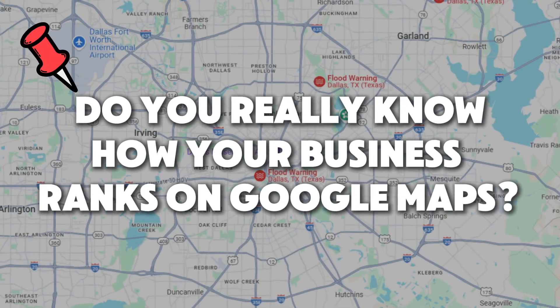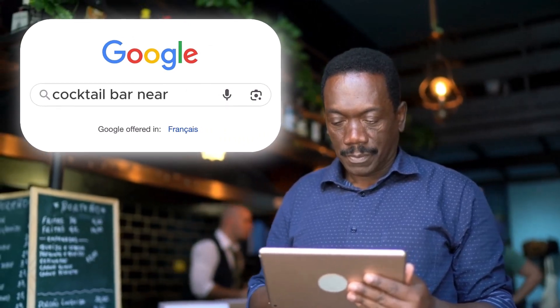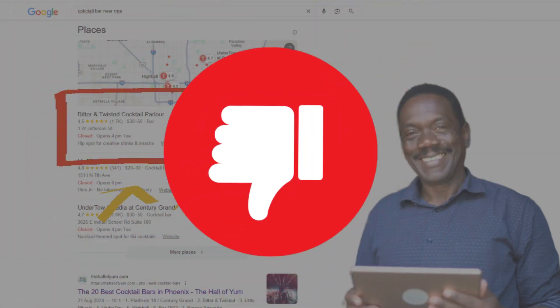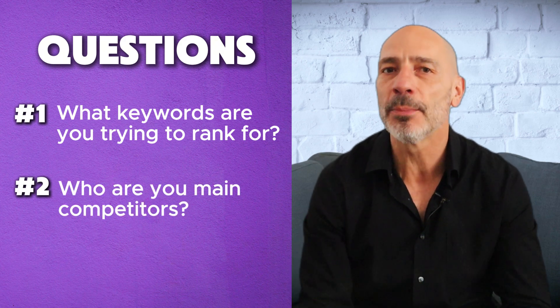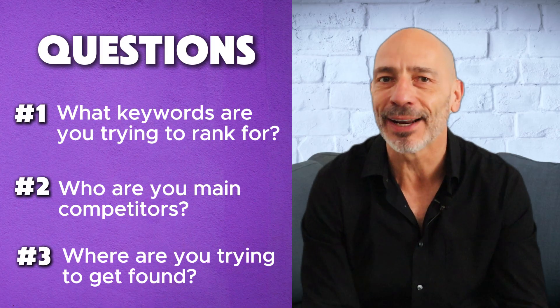Let me ask you something real quick: do you really know how your business ranks on Google Maps, or are you just assuming based on your own search? Because I hate to break it to you — just because you see yourself at number one doesn't mean anyone else does. I used to ask every client three simple questions before running an audit: number one, what keywords are you trying to rank for? Number two, who are your main competitors? And number three, where exactly are you trying to get found? Seems pretty straightforward, right?